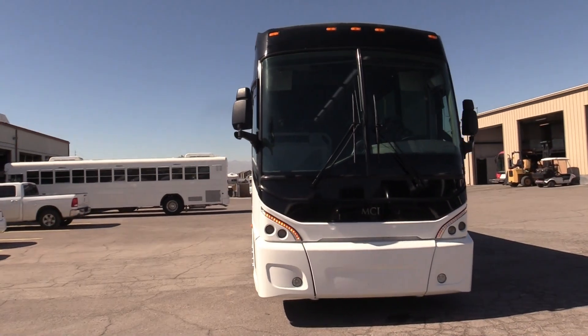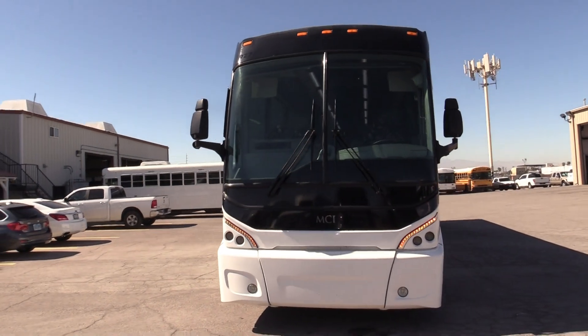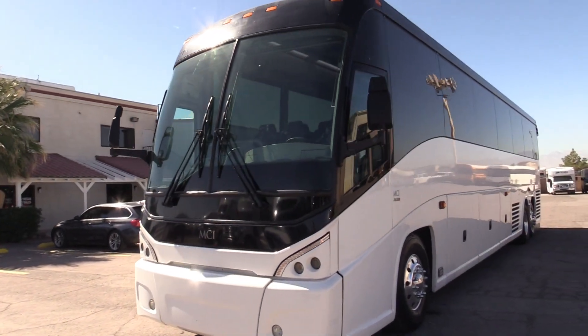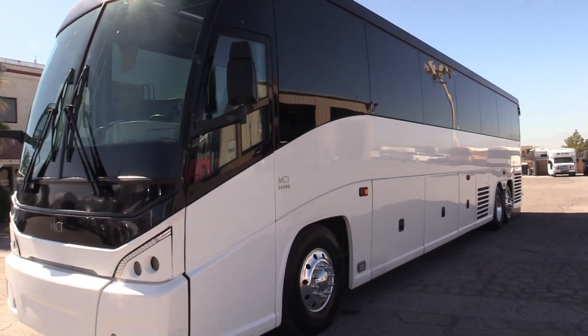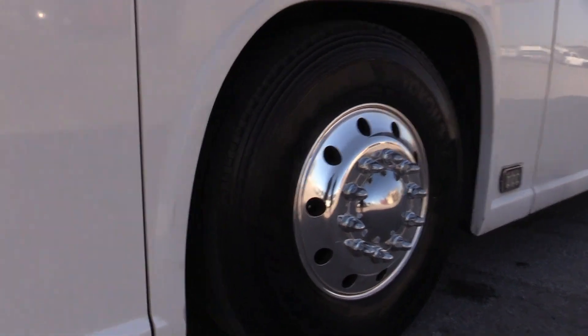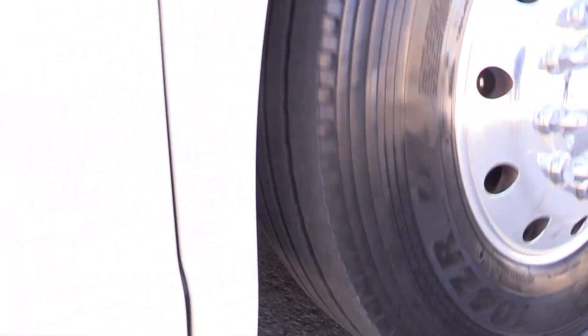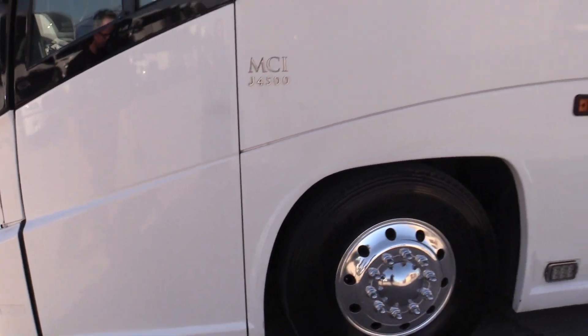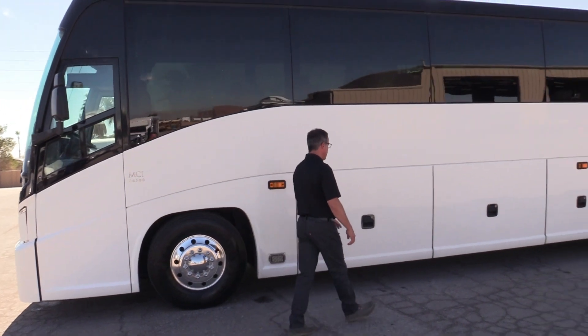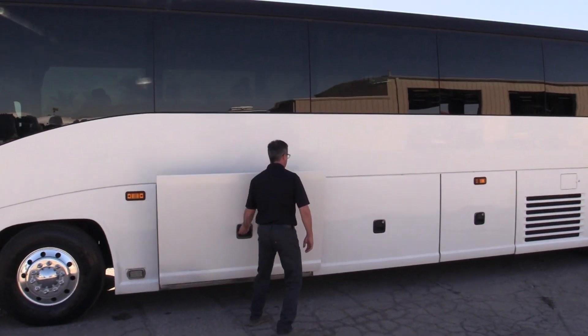This thing is bright white and man, I like it. We'll open some luggage compartments, maybe get you some front tires there. We can always provide a tread depth for you if you'd like. Plenty of meat on those tires sitting on those beautiful aluminum Alcoa rims — we love those. I'm going to pop some luggage compartments to let you see in here.